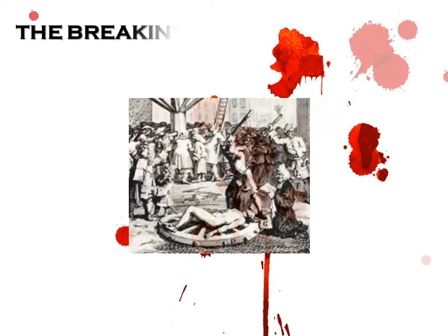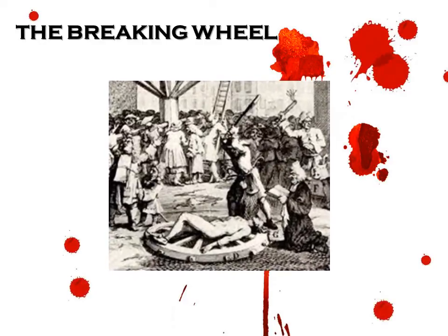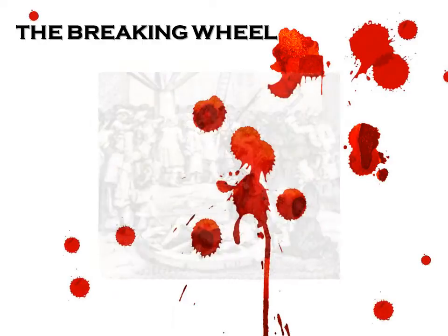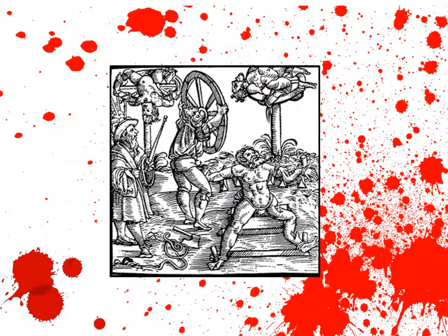The breaking wheel. The victim was tied to a wheel in a public arena. Their limbs were then beaten with large clubs, breaking and splintering the bones. The victim could live up to four days in agony tied to the wheel as carrion birds began to peck at their splintered limbs and their various wounds.